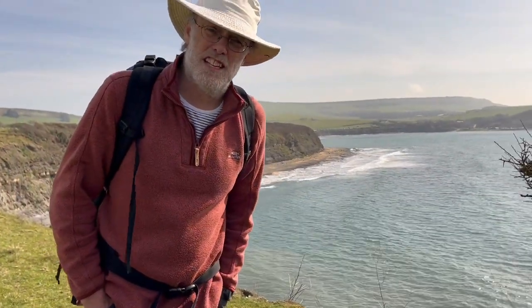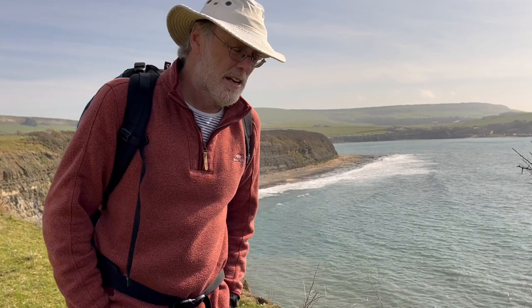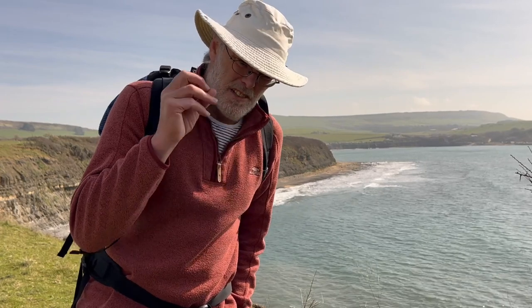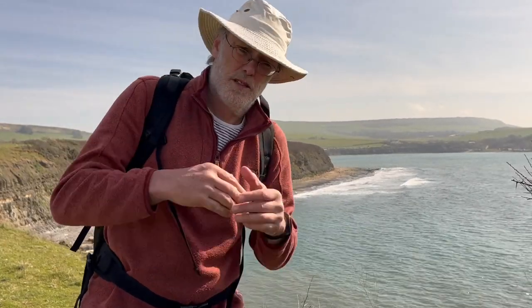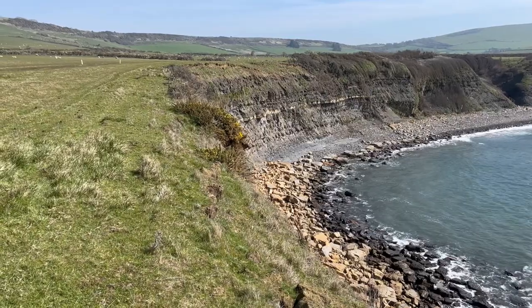I'm down on the south coast of England in the county of Dorset, coming to look at inversion tectonics. The idea of basin inversion is quite long-standing and goes way back. It relates to the idea of rocks that were once basinal now being elevated to make hills, and there's really nowhere better to demonstrate it than here.